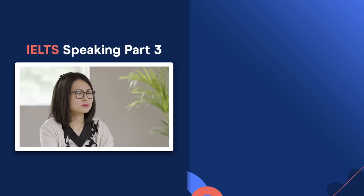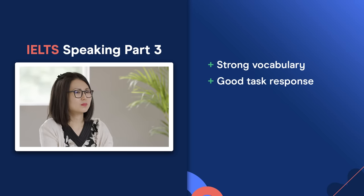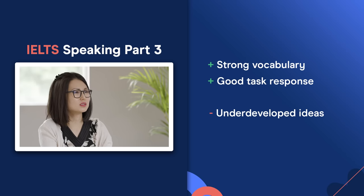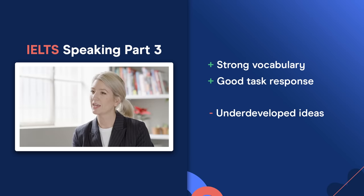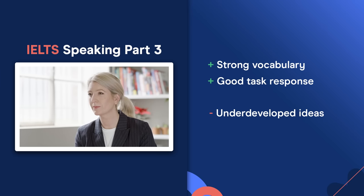The examiner closes: 'Thank you — that is the end of the speaking test.' So that's the end of Part 3. In terms of vocabulary, it continued to be strong — her biggest strength. Task response is good, but I'd coach her on developing ideas more. She extends reasonably well, but if she extends more on test day, she'd be clearly good for a seven. If she extends the same or less, she might not be. For pronunciation, she can improve her stress and intonation.